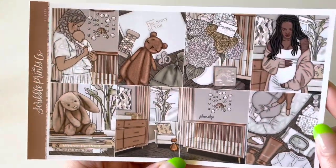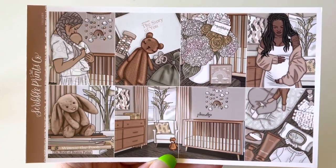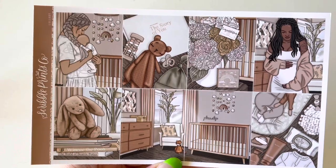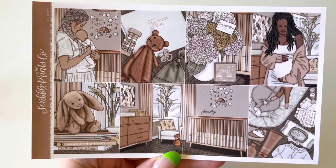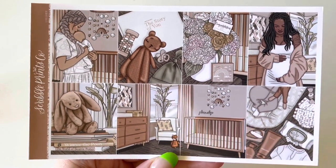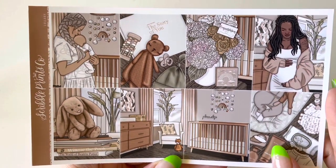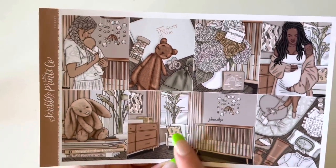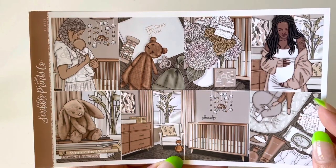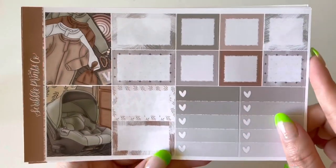The next kit I purchased was the Lullaby kit. I saw Andrea use this and thought it was absolutely beautiful. I don't really gravitate to brown kits but there was something about the neutral palette and the clip art. I purchased it thinking one day when I finally have a baby of my own, this is probably the kit I'll use — provided I'm still planning in the same style. The little nursery set is just absolutely beautiful.